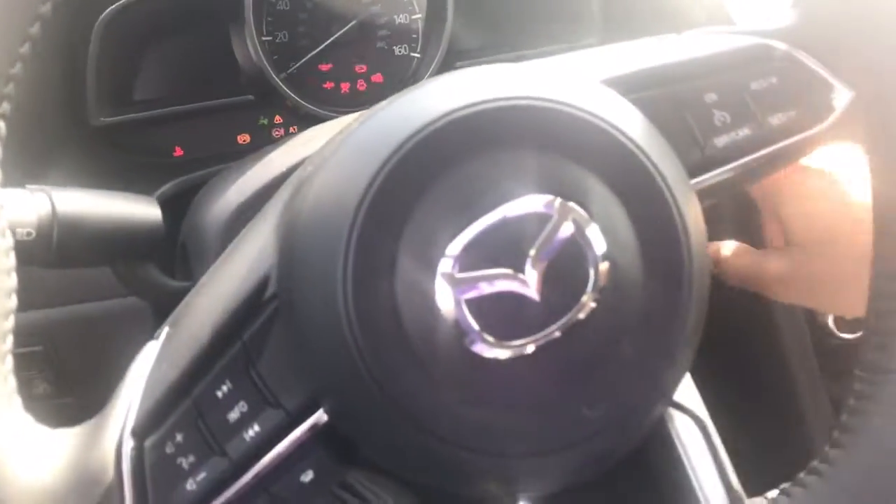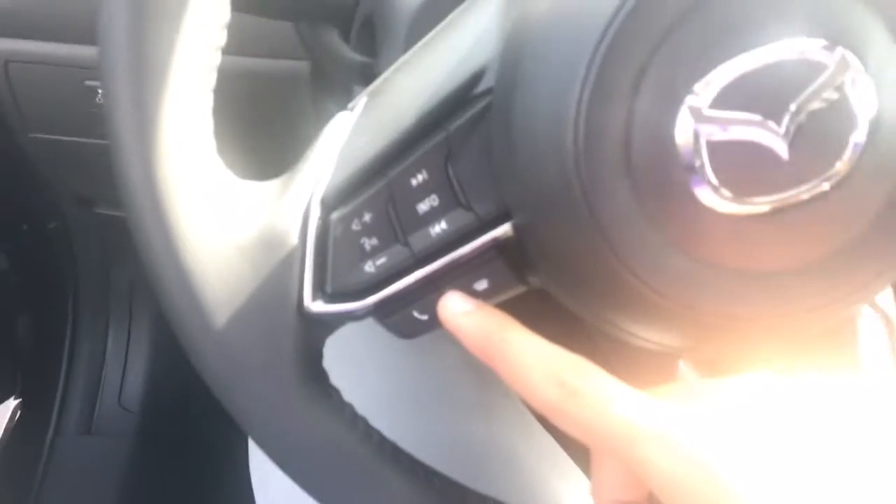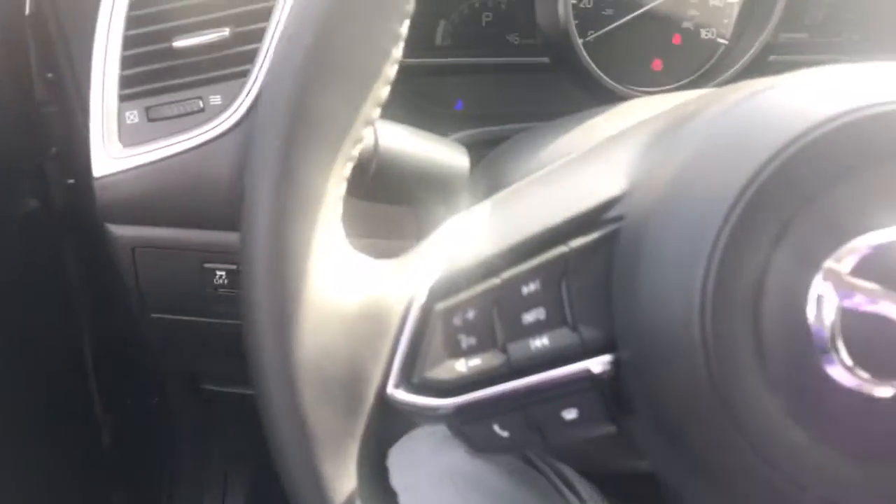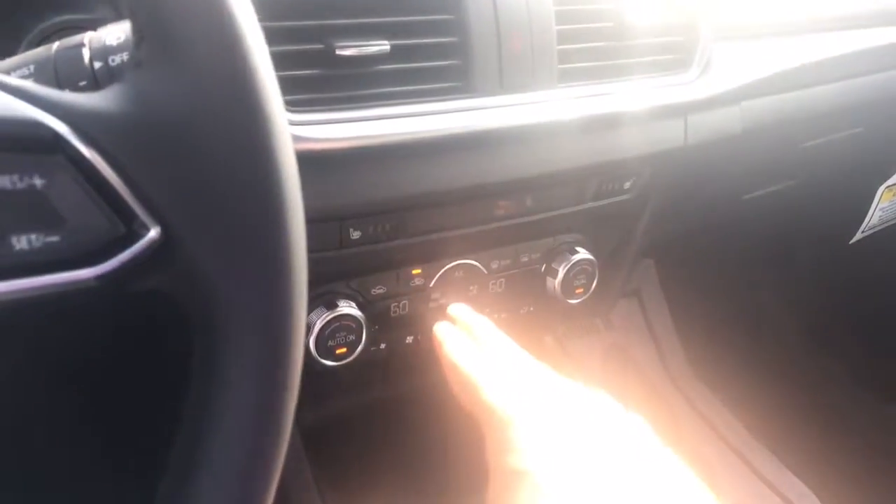Inside, you have Bluetooth so you can connect your phone, and voice command — which, believe it or not, even works with my accent on this one. You also have blind spot monitoring, cross-traffic alert, heated seats, and a backup camera. It's really well equipped.